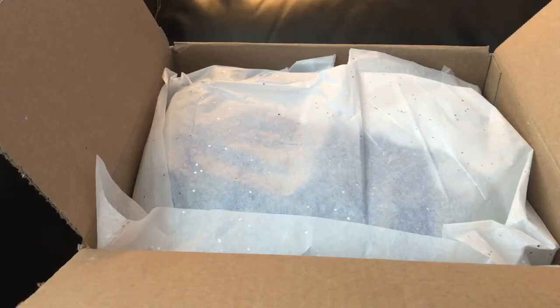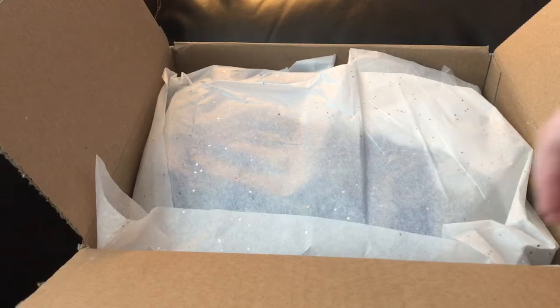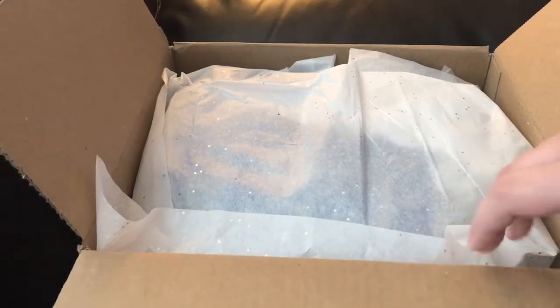Hey everybody, it's Christine from Love Reborns 13 here. This is a box opening, but not a doll — it's something really cool that I ordered. I've been wanting one for a year now and I finally jumped and got it.